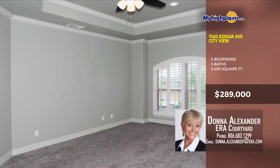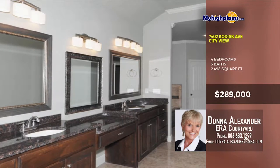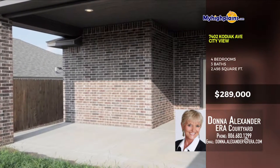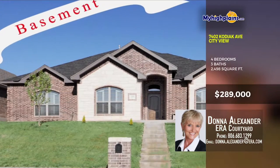I wouldn't wait. This one could be yours. Come see as soon as possible. Call Donna Alexander with ERA Courtyard at 806-683-1299.